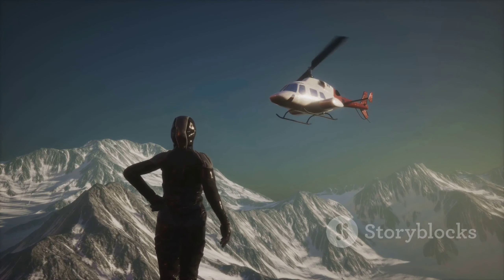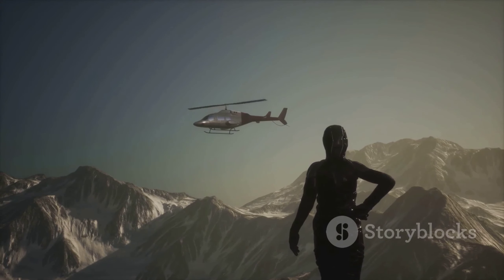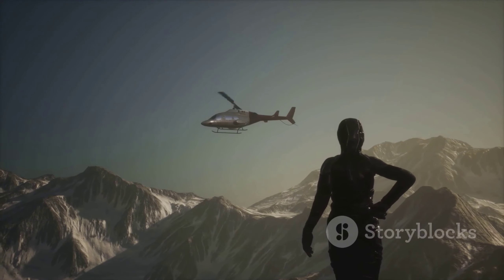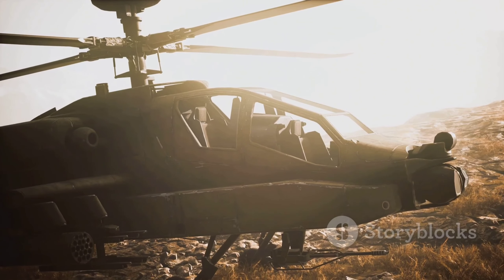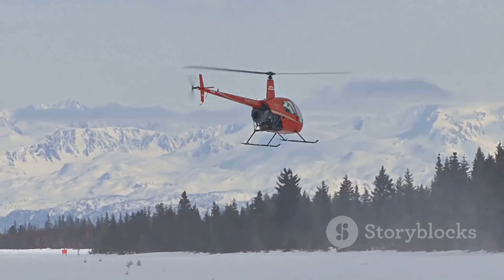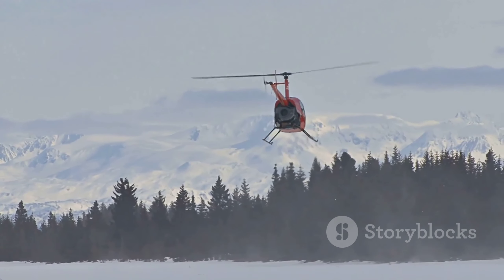Understanding this process helps appreciate the tremendous effort and risk involved in such rescue missions. It underscores the importance of advanced technology, skilled professionals, and seamless teamwork in emergency response operations. So the next time you hear the distant thump of helicopter blades, remember the life-saving mission it could be on, and the brave crew navigating through danger to bring someone to safety.